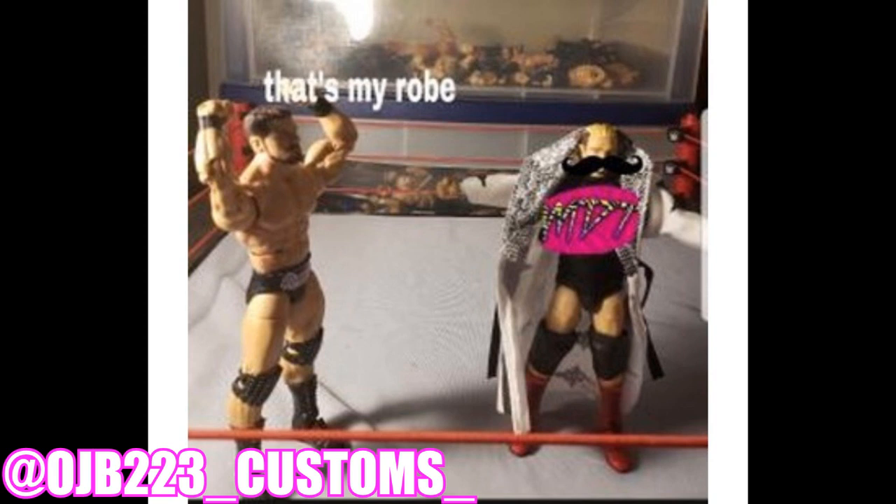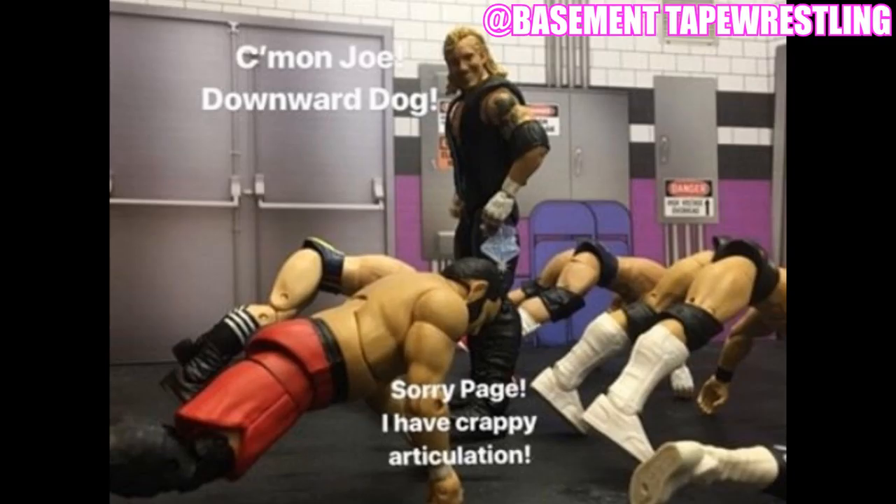Next up we have one from OJB — a picture of James Ellsworth with a fake mustache, an MDT shirt on, and Bobby Rude's robe. Bobby Rude is upset, saying 'That's my robe,' because James Ellsworth stole it. So Ellsworth is a thief here representing MDT — that's pretty funny, Ellsworth stealing robes and wearing the MDT shirt. Bobby Rude is not happy about it.